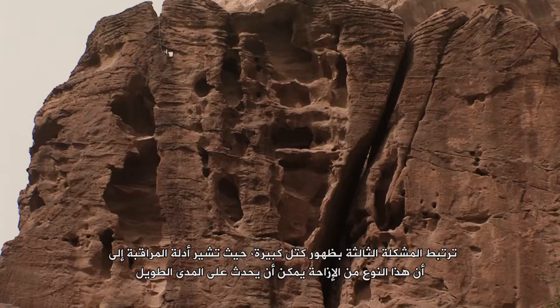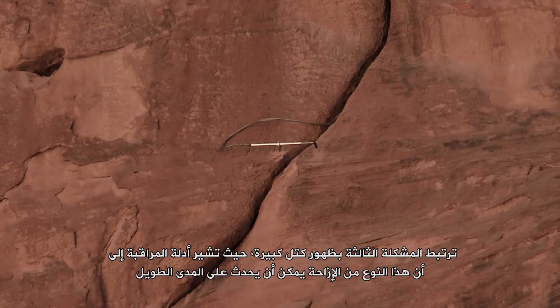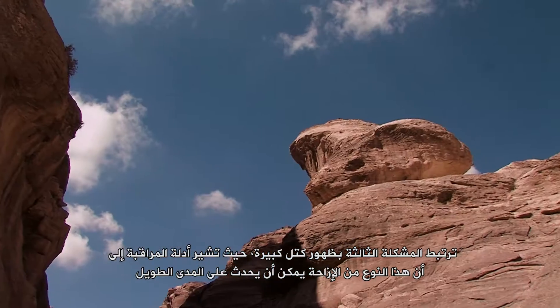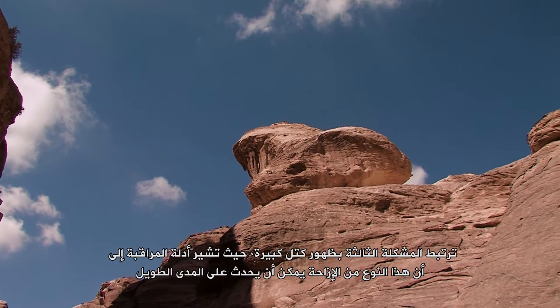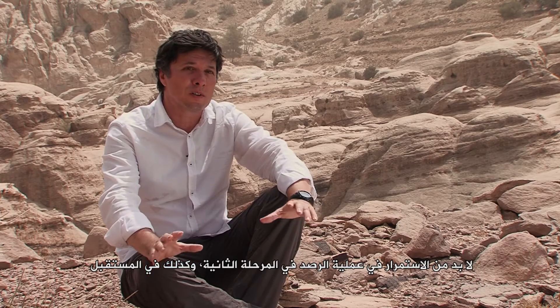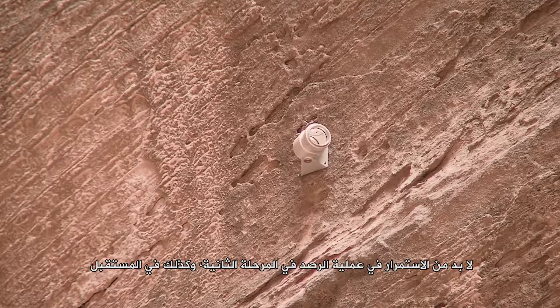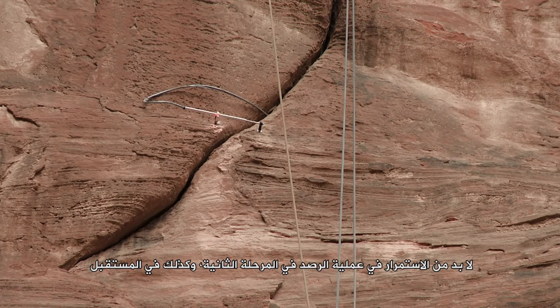The third problem is related to the evolution of large blocks, and evidence from monitoring shows that this kind of displacement can occur over the long term. To address this problem, we have to keep the monitoring active in Phase 2 and also into the future.